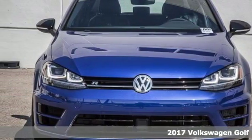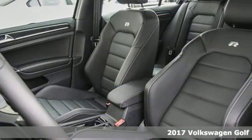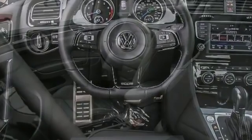Here's a 2017 Volkswagen Golf R and it looks great with its blue over black leather interior. This one has navigation and a blind spot sensor. It comes with a backup camera and heated sport front seats. It has high intensity discharge lights too.